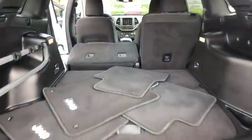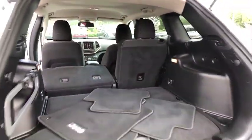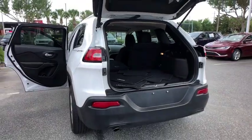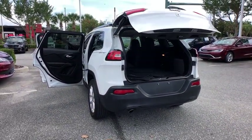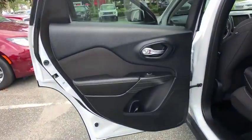Backup camera, anti-lock braking system, steering wheel audio controls, stability control, traction control, keyless entry, Bluetooth, leather wrapped steering wheel, power steering, adjustable steering wheel, floor mats, four-wheel disc brakes, cruise control.